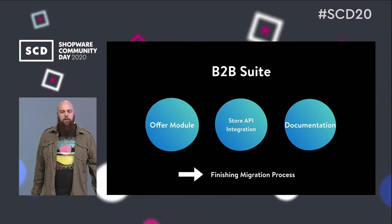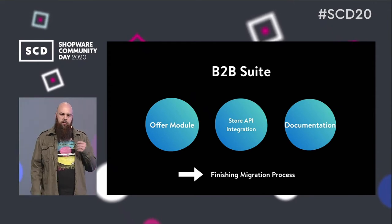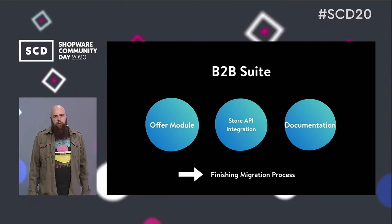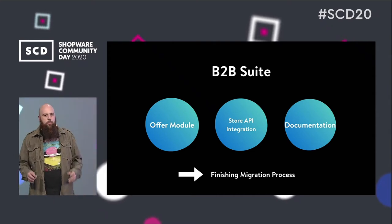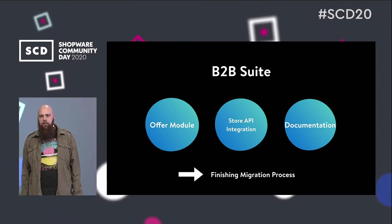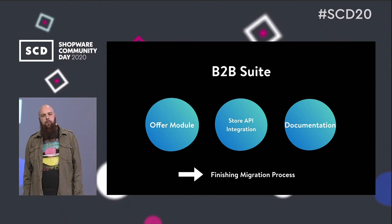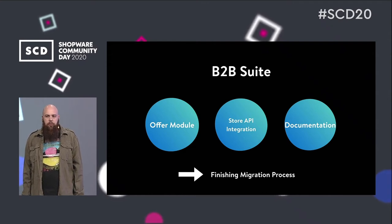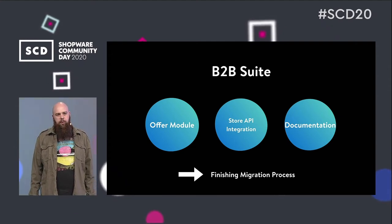Let's start with our B2B suite. This is one of our well-known accelerators from Shopware 5, and our main task is currently finishing the migration process of all functionality from Shopware 5 to Shopware 6. One still open item is the offer module, where you can accept and decline offers from B2B customers in the administration and communicate with those customers. The second task will be a full store API integration, since Shopware 6 is an API-first platform and our accelerators need to support this. And we will also look at improving the documentation and onboarding process for developers on the B2B suite.